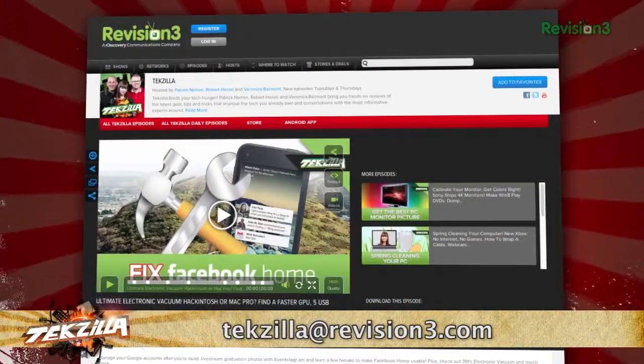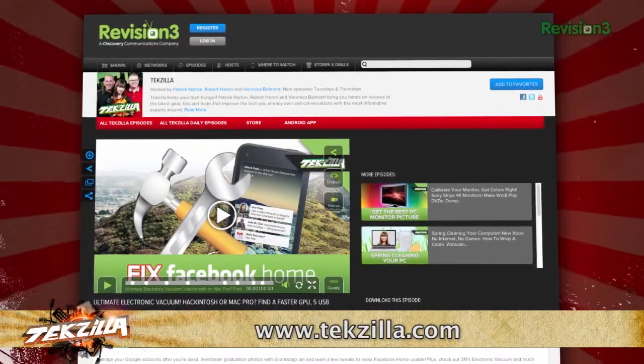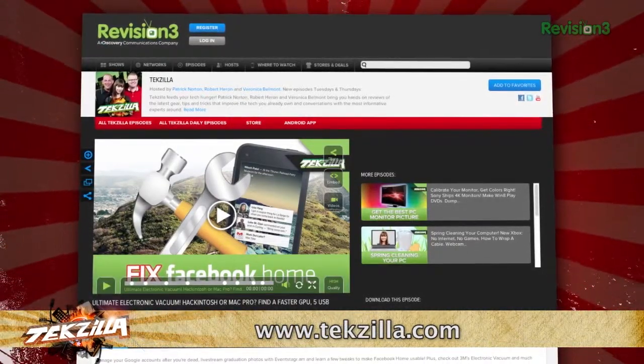Now, if you've got a tip for us to pass along to the rest of the TZ crew, email us at techzilla@revision3.com. And don't forget techzilla.com — it's the place to find more tips, tricks, product reviews, and how-tos.